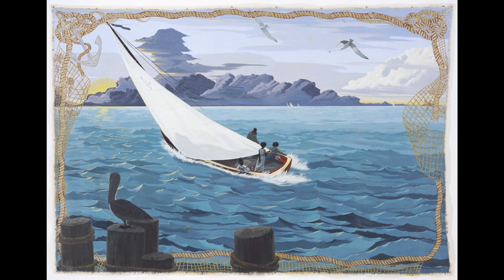In 2003, Kerry James Marshall created the painting known as Gulf Stream. This painting, according to the exhibit label, was based on a painting by Winslow Homer, also titled Gulf Stream.